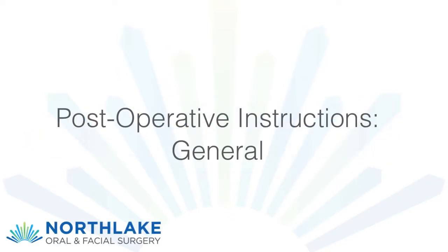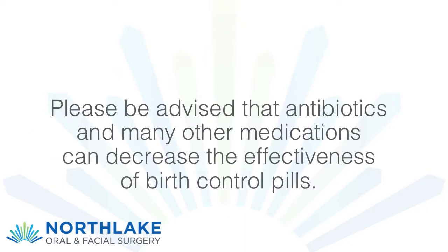Post-operative instructions general: please be advised that antibiotics and many other medications can decrease the effectiveness of birth control pills.